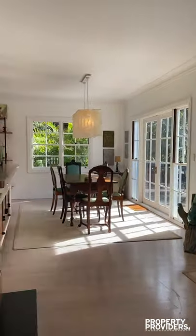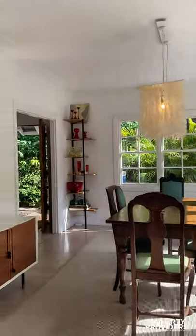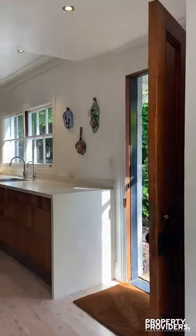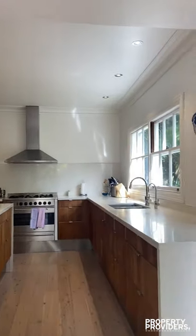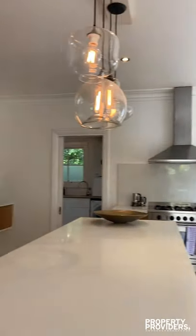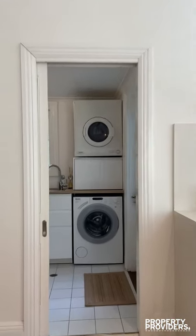One bedroom is downstairs and then you have three upstairs as well, so you can create a little bit of space if you have teenage kids or a nanny. Beautiful kitchen with gas cooking and lovely leafy outlooks. It's a very relaxing feeling in this home.